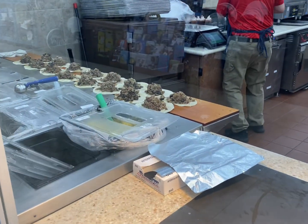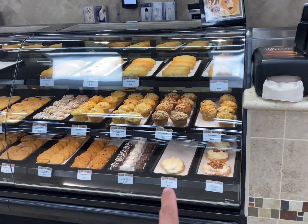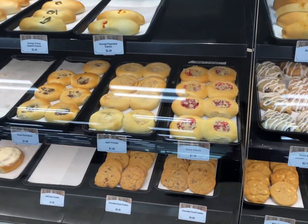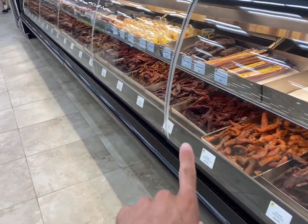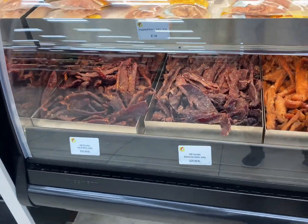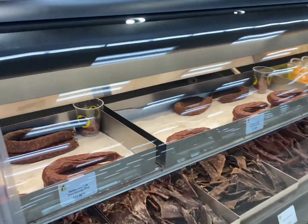One thing Buc-ee's is very known for is their world-famous, cleanest restrooms out of any gas station you'll ever find — and that is 100% true. Over here they're making fresh burritos, and just look at the amount of meat inside — they are not skimping out. At every Buc-ee's they also have a bakery with fresh in-house items made every single day. The jerky wall here is actually longer than the one at the other Buc-ee's — I think this one's the 20-foot one. Every Buc-ee's has their own jerky station right in the middle of the store, and you can even try some of the sausage.